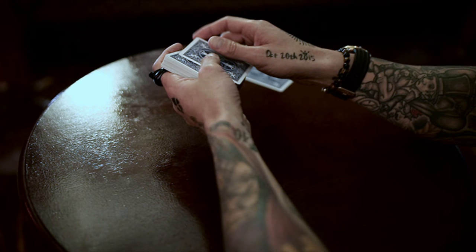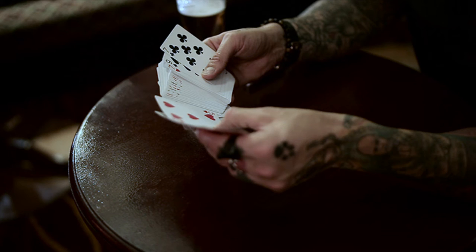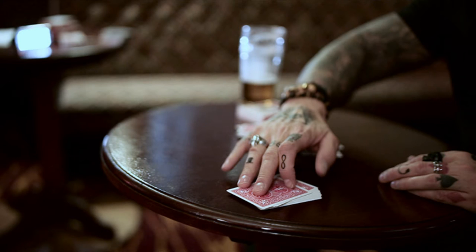How are the angles? The angles on this are fairly clean. There are five different versions, so it's hard to answer questions typical to a review, considering each one of these approaches is a little different — but I would say the angles are really clean. Can it be inspected? For the most part, no. There is one routine that is completely impromptu that you can do with a borrowed deck — that one can be completely inspected. The rest, you wouldn't want to hand the deck out and have someone go through every single card.